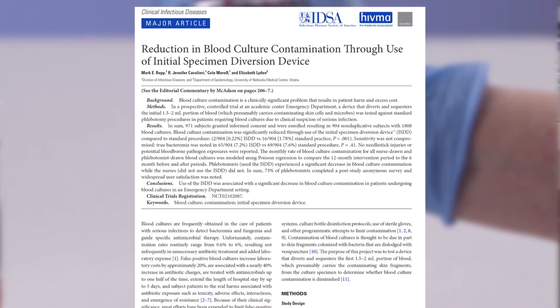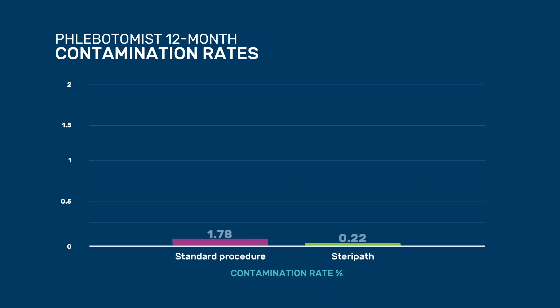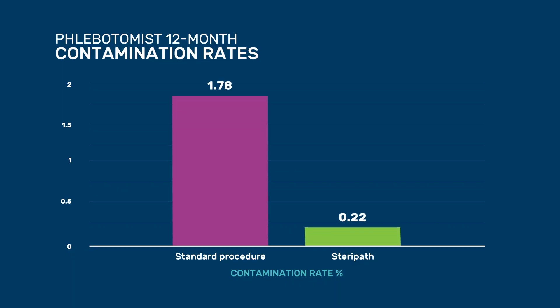Based on the clinical trial with SteriPath, where they had a 0.22 percent blood culture contamination rate, this would make an argument that less than 1 percent is achievable.